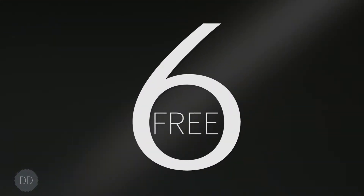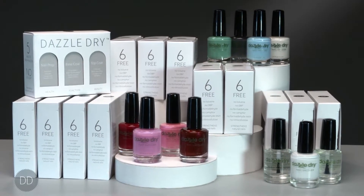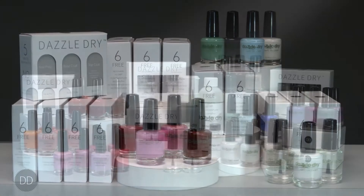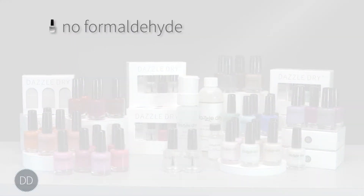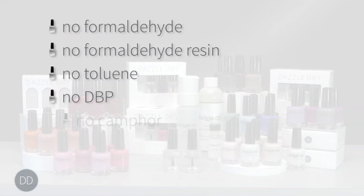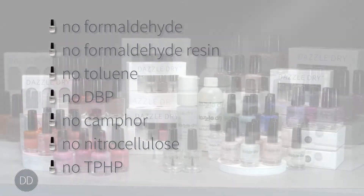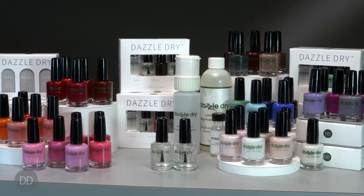The DazzleDry system is 6-free of carcinogenic and endocrine disrupting toxins. We are proud to be free of formaldehyde, formaldehyde resin, toluene, DBP, camphor, nitrocellulose and TPHP. The DazzleDry system is safe for all.